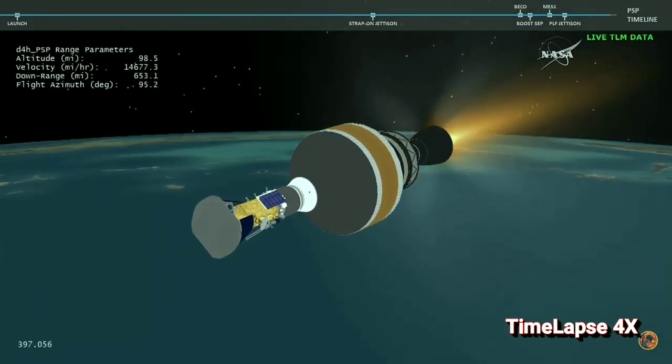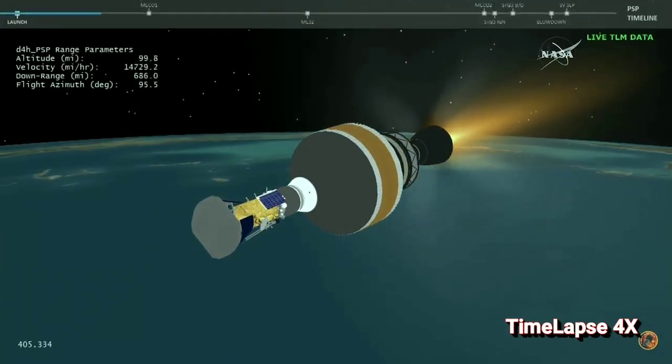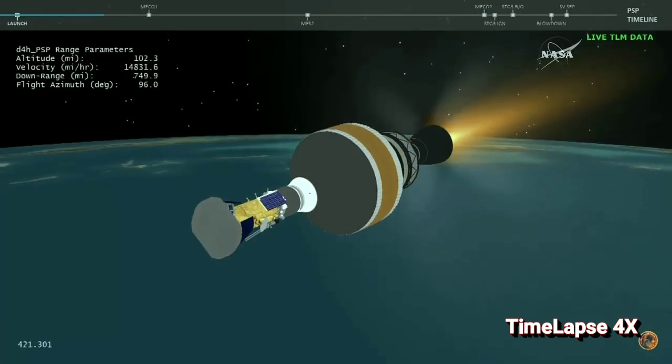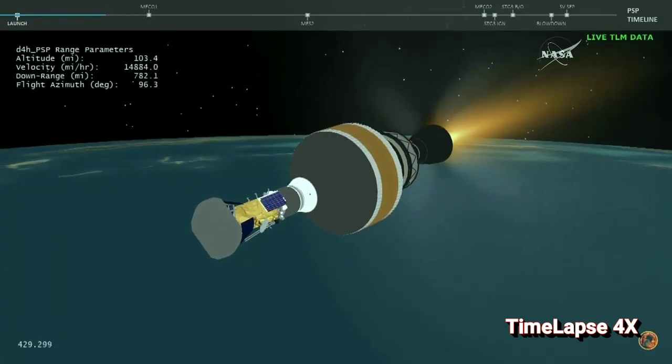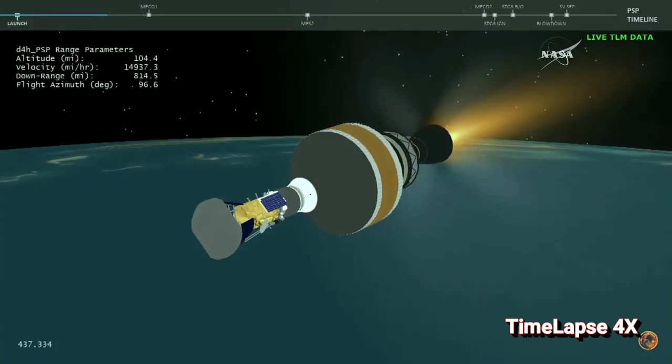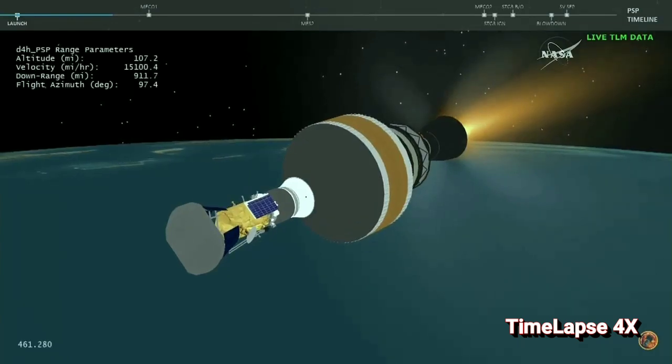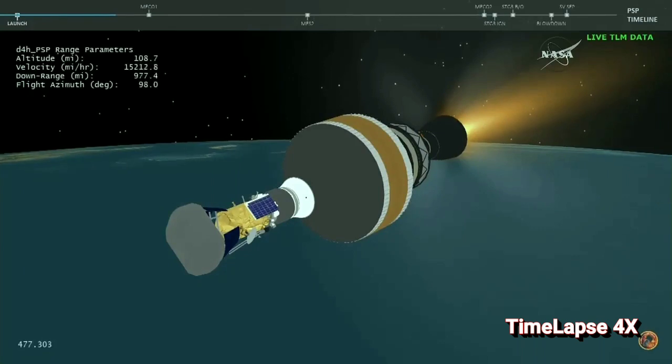And with the boost phase of flight complete, Parker Solar Probe will now continue its journey. Thank you so much for joining us today.